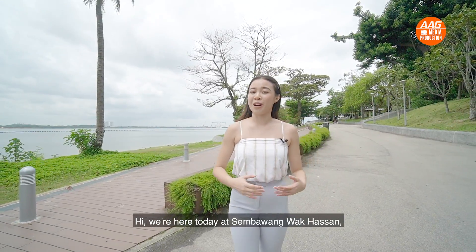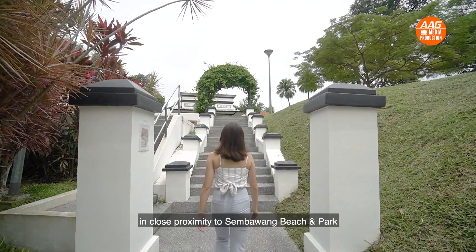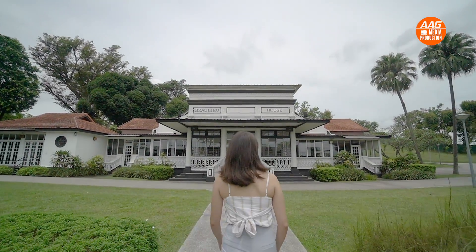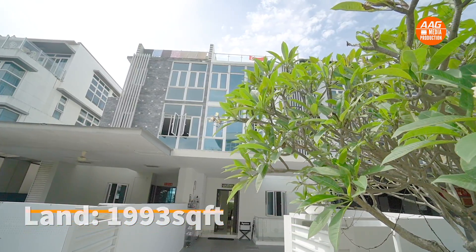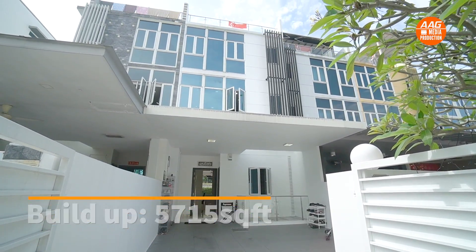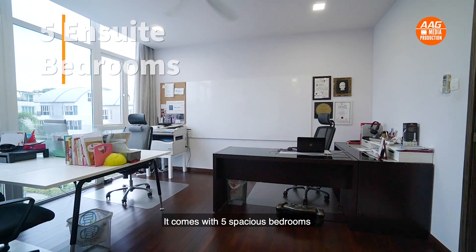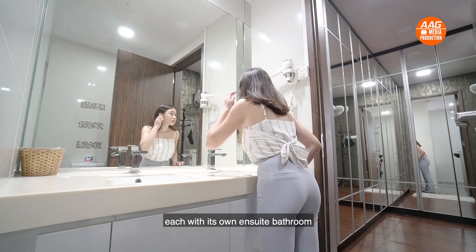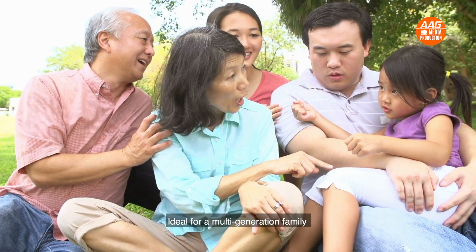We are here today at Sembawang Wak Hasan, tucked away from the city in close proximity to Sembawang Beach and Park. This inter-terrace has a land size of 1,993 square feet and a build-up of 5,715 square feet. It is a three-storey with a basement and a roof terrace. It comes with five spacious bedrooms, each with its own ensuite bathroom and a home lift. Ideal for a multi-generation family.